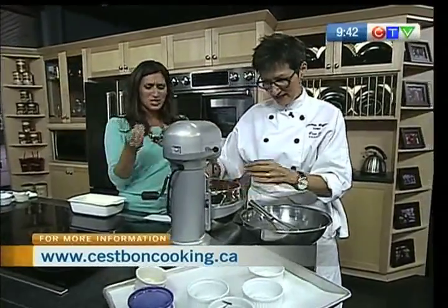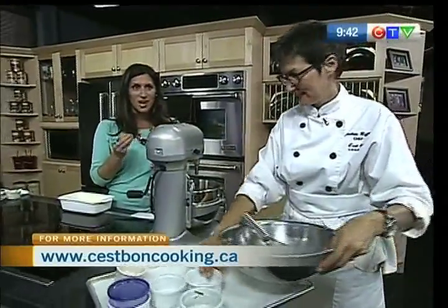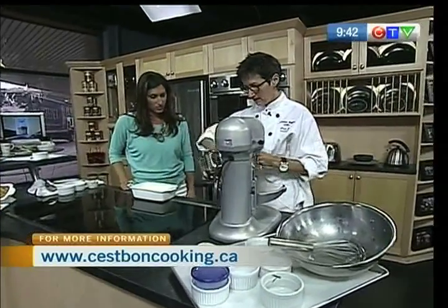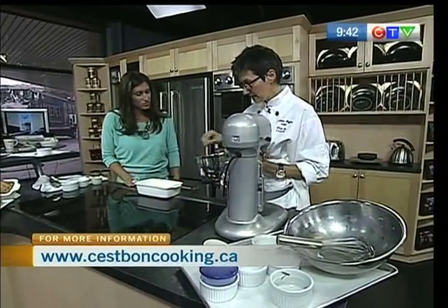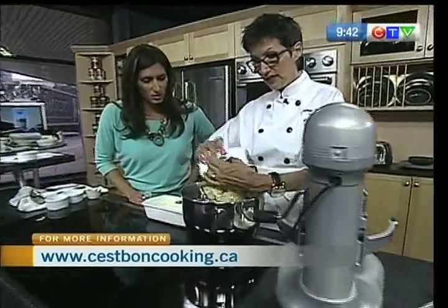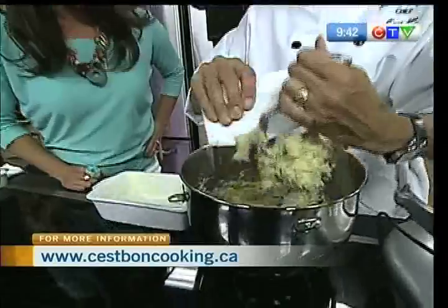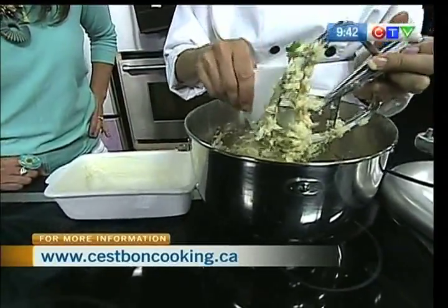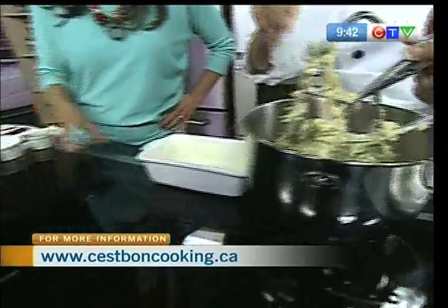Exactly — with these cheeses and this basil, it smells unbelievable. So we're going to put it in here, put it in the oven. This is an easy recipe — you saw — five minutes and it's done. Then you can serve it with an appetizer, cut it in different shapes. We've made little muffins here, and we have a traditional loaf as well.